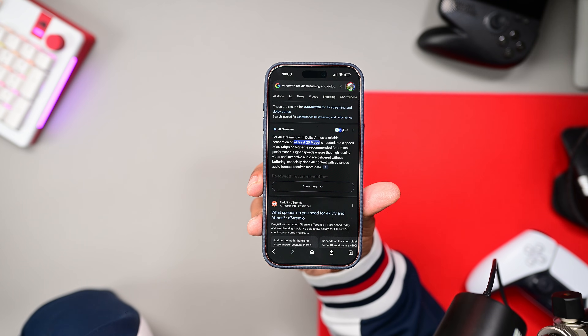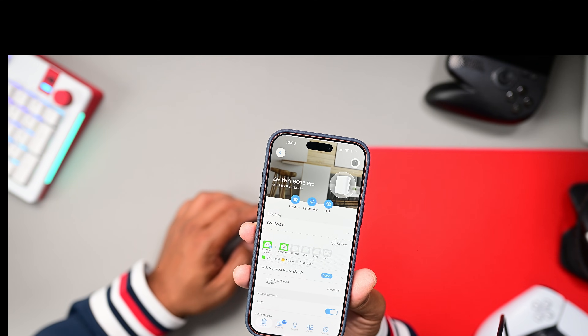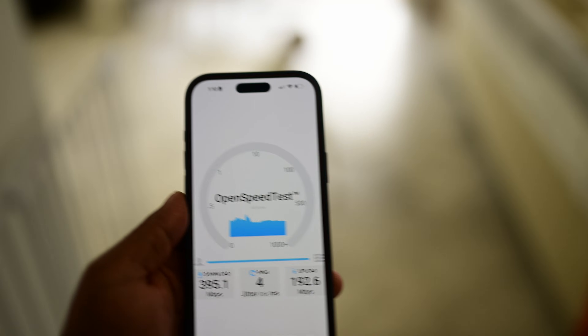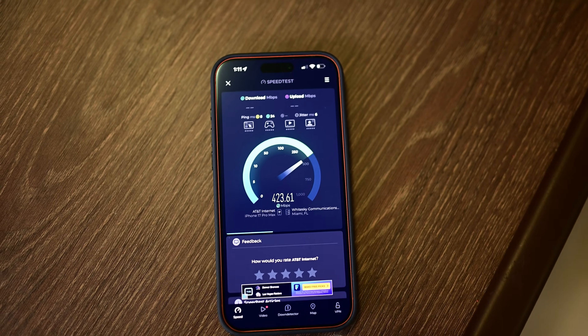I'd say this router is more suited for open-concept homes, condos, or apartments. But 395 Mbps is still more than fast enough — for 4K Netflix with Dolby Atmos you only need about 25 Mbps. I'd recommend running a speed test on your internet via ethernet first to determine your max speeds. I also tested in the kitchen and living room about 600 square feet away and still got more than acceptable speeds, and even went outside where speeds dropped a bit but remained usable.